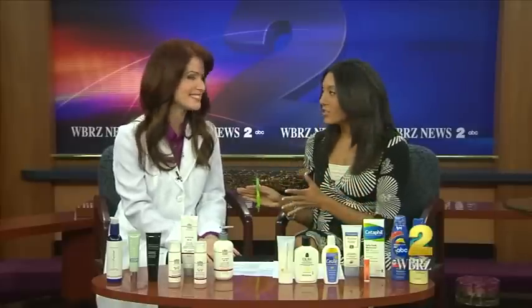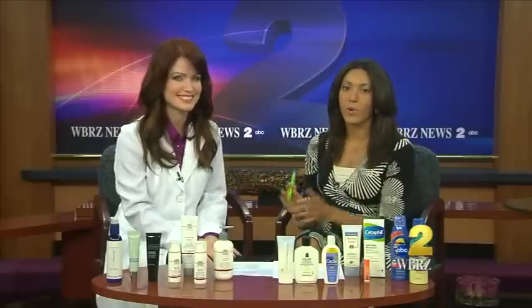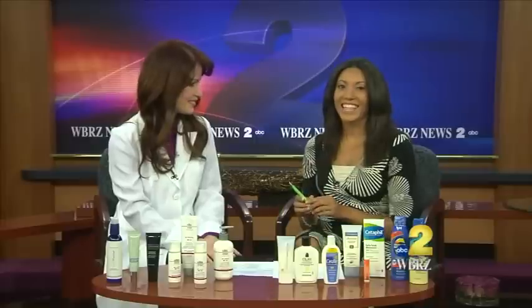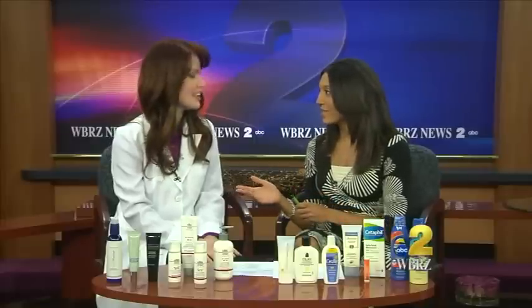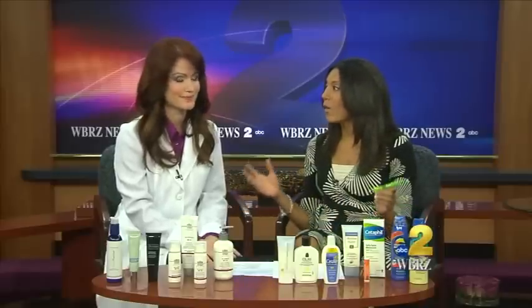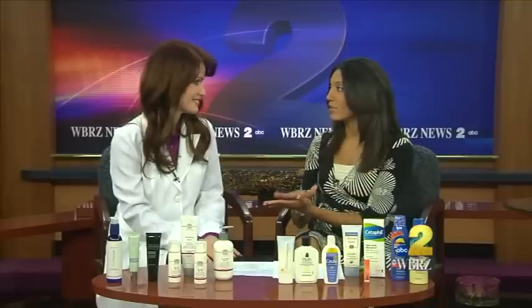I'm excited. Dr. Z, which is what we're going to call her from now on, she's a board-certified dermatologist who's been practicing in the Baton Rouge area for more than a decade. And summertime is approaching us, but it's already hot outside, and we want to know how to get great skin at any age. So today we're going to talk about sunscreen.